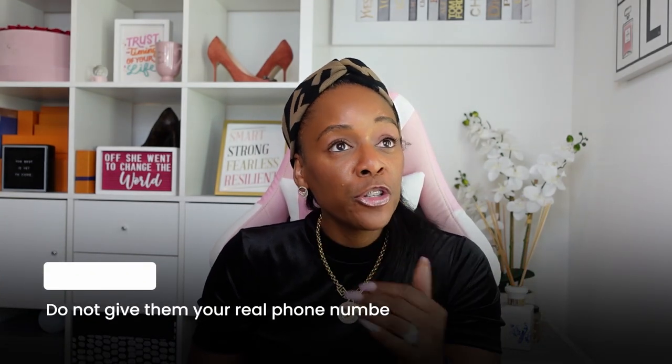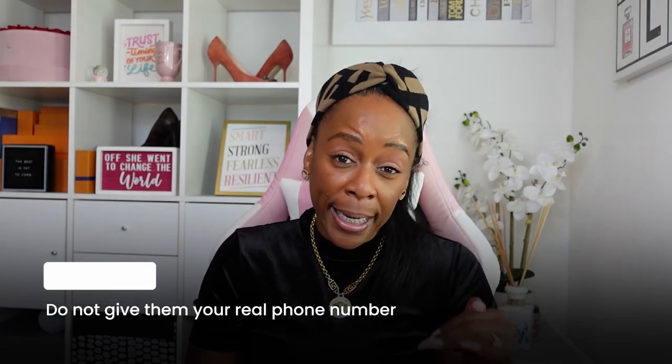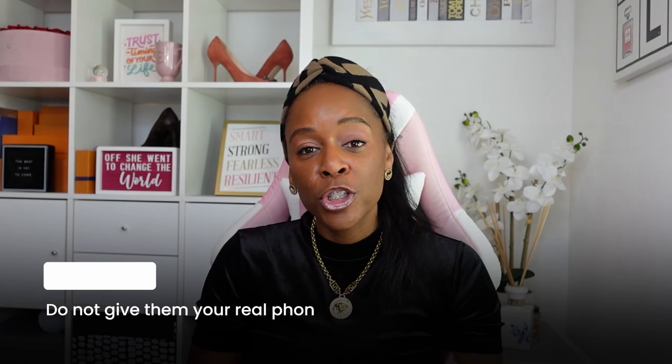Do not give them your real phone number. Certain schools don't treat you like a person — they will treat you like a number. I've had the experience of expressing interest in schools and they called as aggressively as someone hunting you down to pay a bill. I would not give them my phone number until you commit to actually applying to the program. Then of course, on your application, put your real phone number so they can actually reach you.